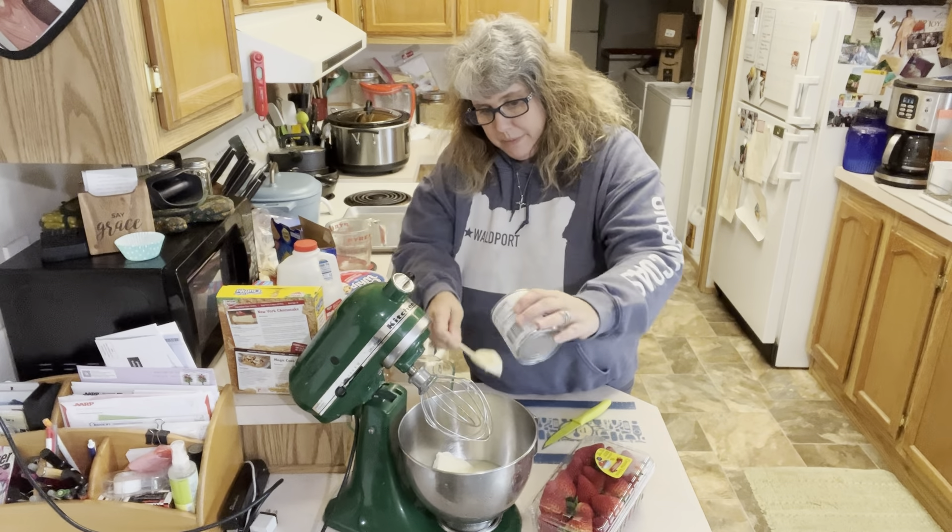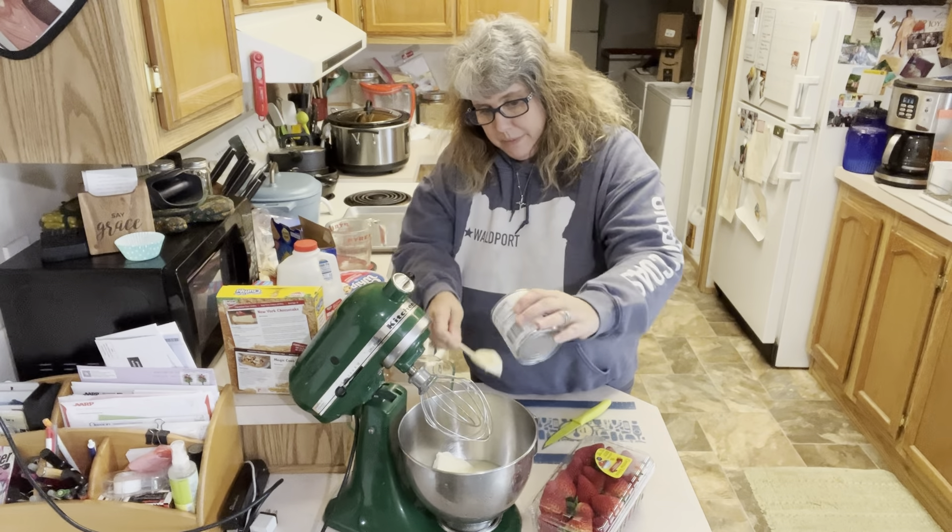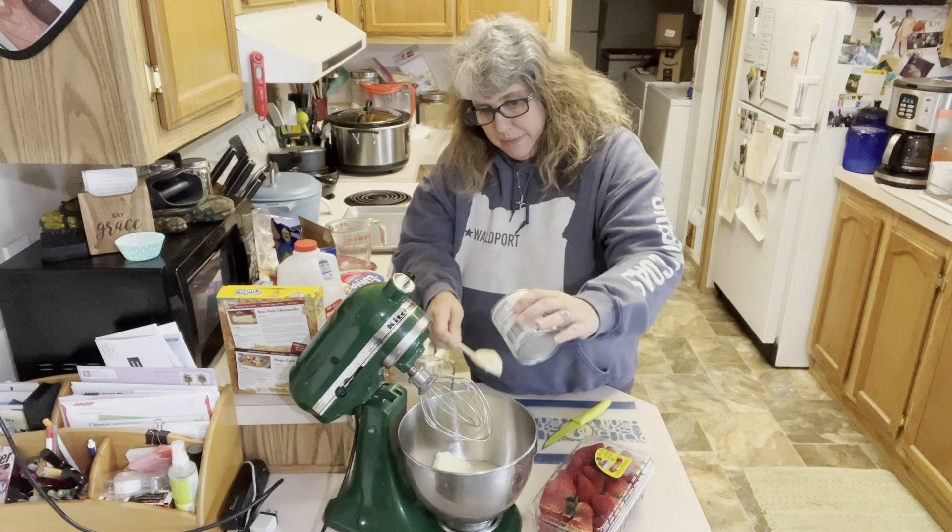I love watching grocery hauls. I think they're super fascinating — it's always fun to see what people are buying, and I've learned some amazing things about products in the grocery store that maybe I didn't notice because I get so used to my normal routine. I have found some new seasonings just by watching grocery hauls, and I actually picked up a couple of those today at Walmart when I was in there.